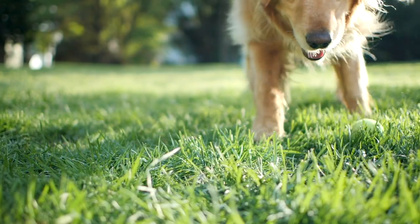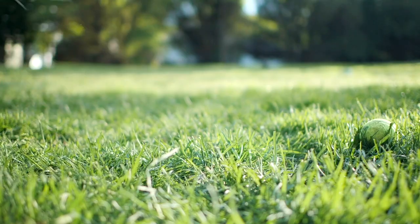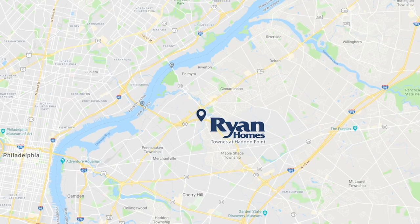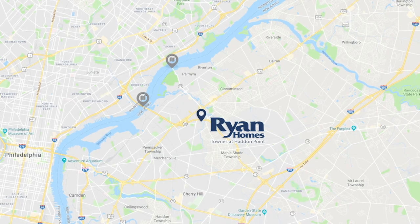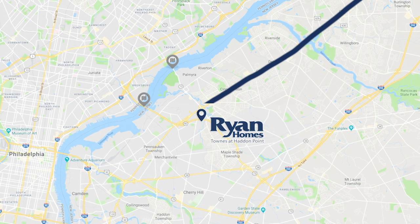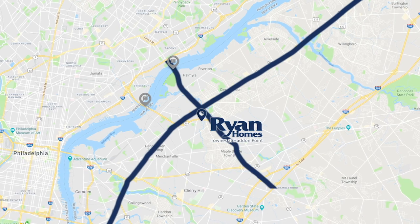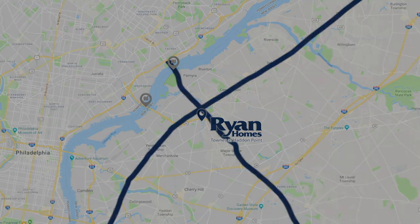With lawn maintenance included in the HOA dues, you'll have more time to enjoy your new home and the surrounding area. Located near the foot of the Betsy Ross Bridge, you'll be just four miles from both the Betsy Ross and the Tacony-Palmyra Bridge, and less than one mile from Route 130 and Route 73, making commuting a breeze no matter where you're headed.